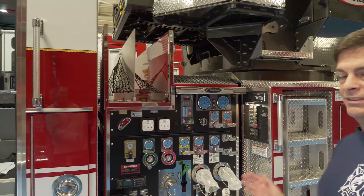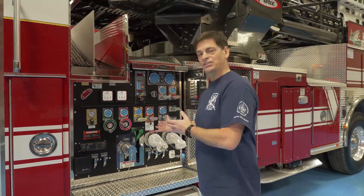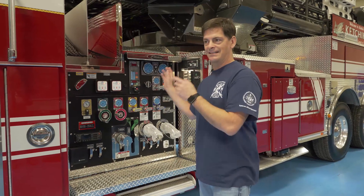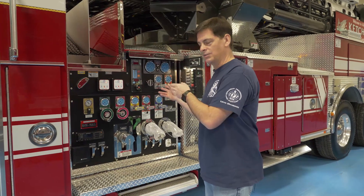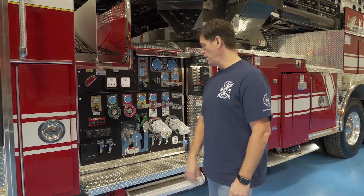So we did get a little longer — this truck is going to come out at about 43 feet. Just everything you would expect here: intakes, discharges. The intakes are primarily on the other side of the truck. There's a discharge over there too, and an inlet right to the tip from that side of the truck as well.